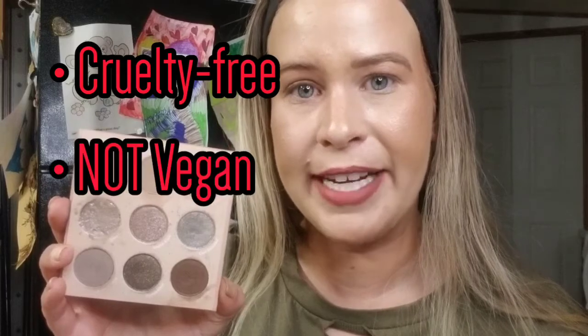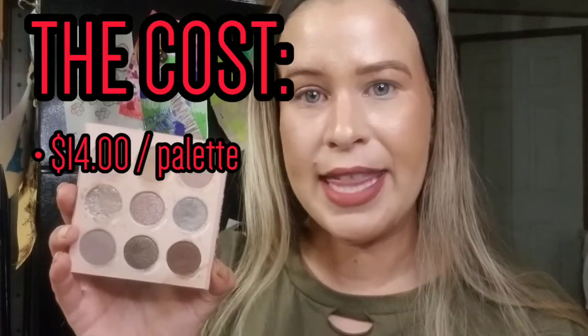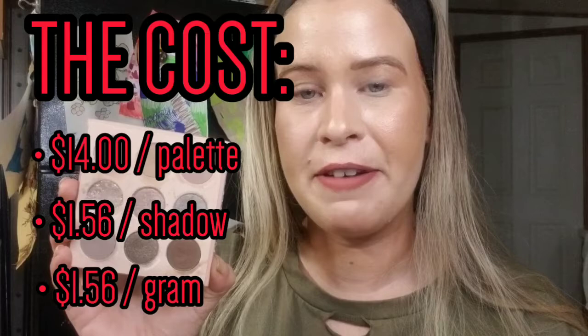ColourPop created this palette to give you the ability to go from an everyday glam look to a very smoky eye, so it contains all the shades you need for that. On their website they describe it as 'so dope.' This palette is cruelty free but not vegan. The entire palette costs $14 — that breaks down to $1.56 per shadow and $1.56 per gram. The look I got I really enjoyed: no creasing or patchiness, moderate kickup, some fallout, so do your eyes before your base. I definitely recommend this palette.